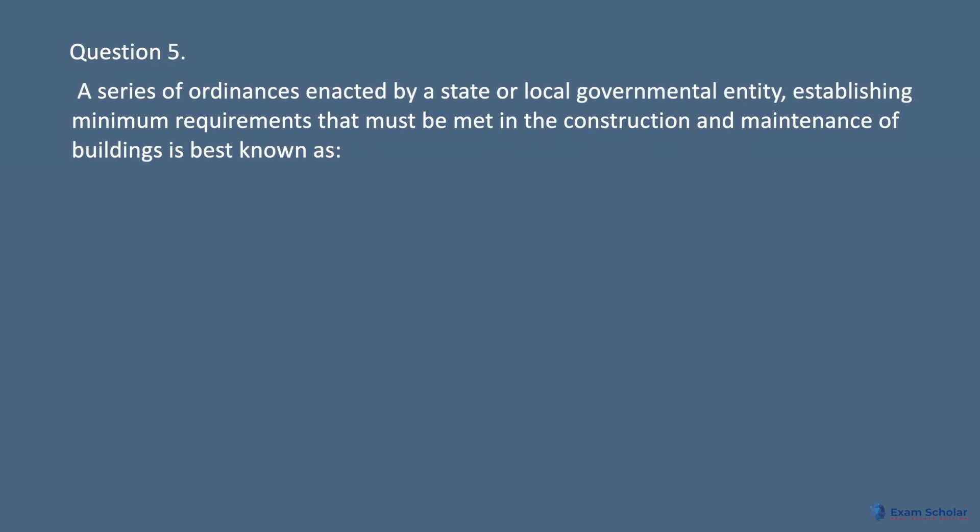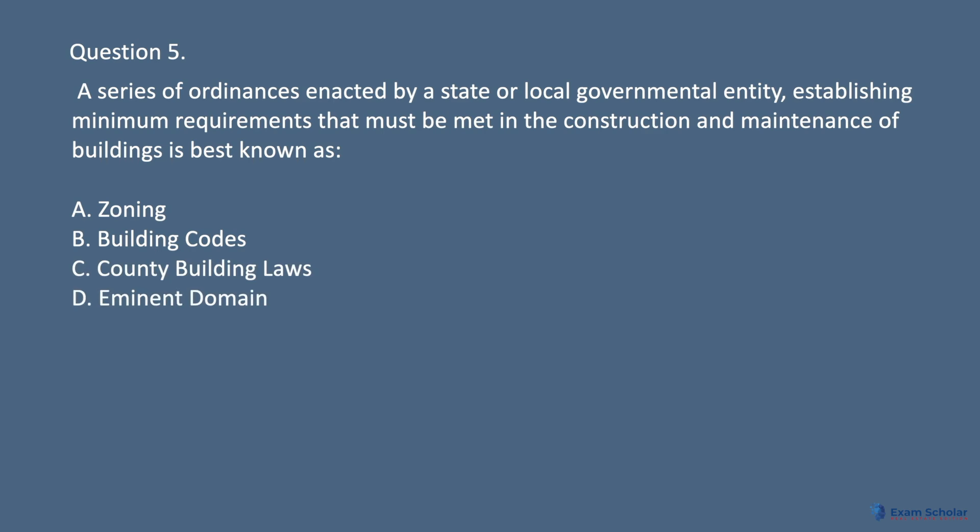Question 5: A series of ordinances enacted by a state or local governmental entity, establishing minimum requirements that must be met in the construction and maintenance of buildings is best known as: A. Zoning. B. Building codes. C. County building laws. D. Eminent domain.